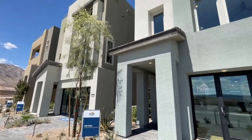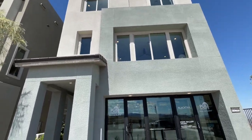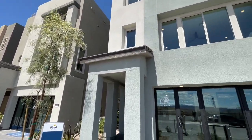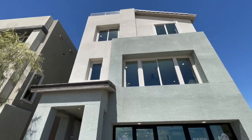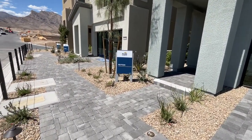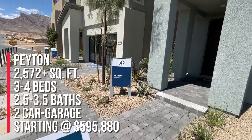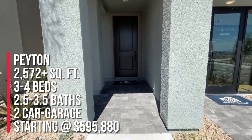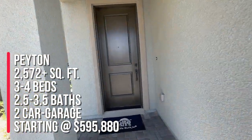I think it's going to become my new favorite village. So all of these, they have four different floor plans to choose from and they're all three-story with a rooftop deck, which is pretty cool. Right now we're going to take a tour of the Payton — this is the model and it's 2,572 plus square feet with three to four bedrooms, two and a half to three and a half bathrooms, and a two-car garage.